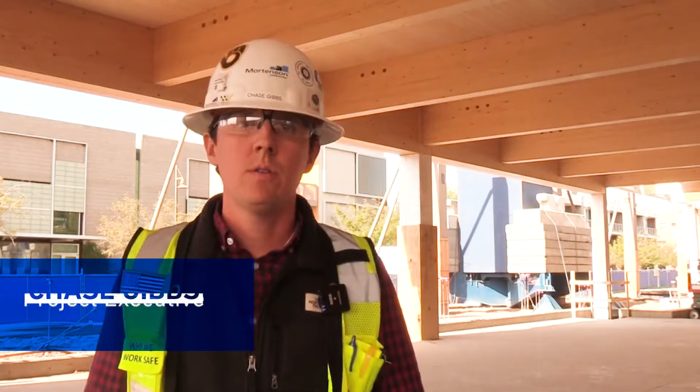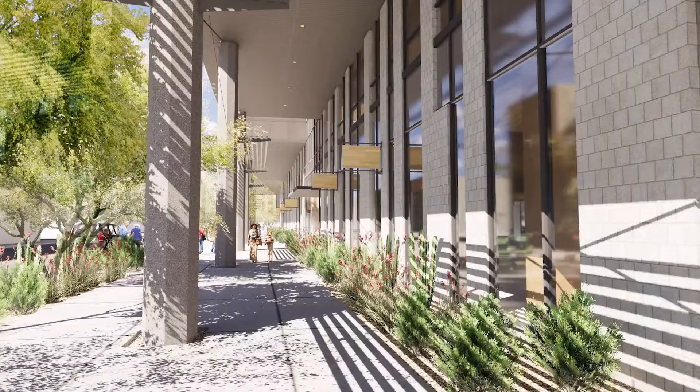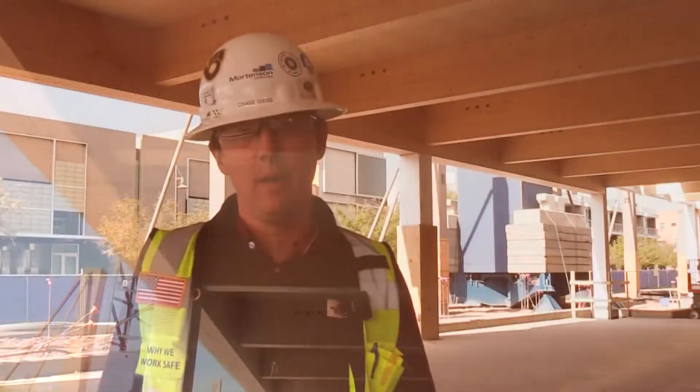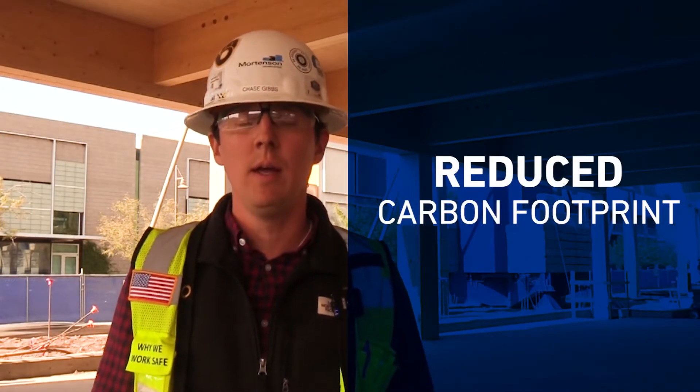Hi, I'm Chase Gibbs, Product Executive at The Beam. So we chose CLT for a number of reasons. The first big reason was the sustainability of the product. We wanted to have a sustainable building structure that was unique in the Tempe market. Building with CLT and mass timber is incredibly sustainable. In fact, the wood actually pulls in carbon, so our carbon footprint on a project like this, when you compare it to a concrete structure, is significantly lower.